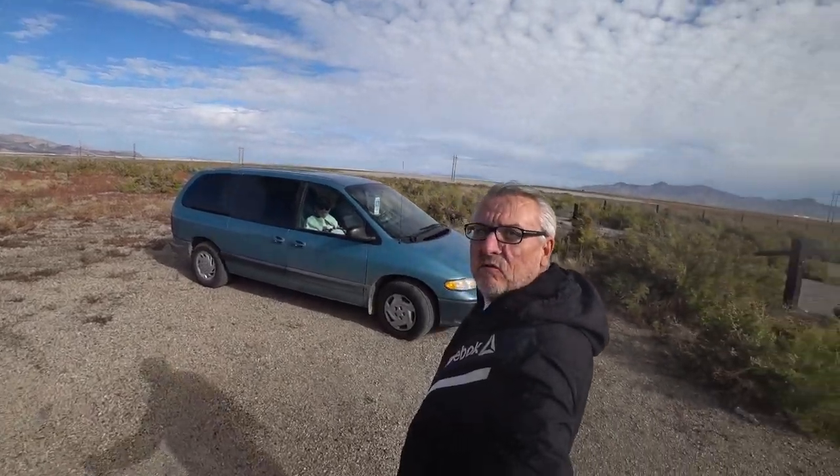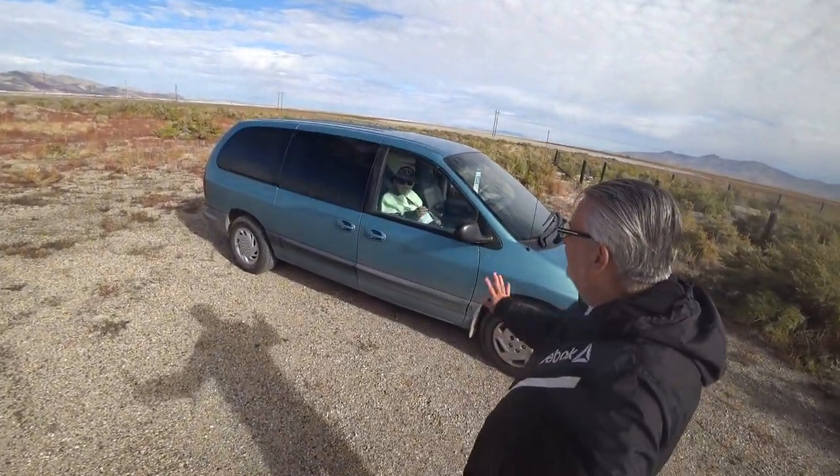Today I'm out at the Utah West Desert next to this salt mine. I have my dad with me. We came out here to watch the solar eclipse that's happening today, but where we're located here we're only seeing about 80% of it.